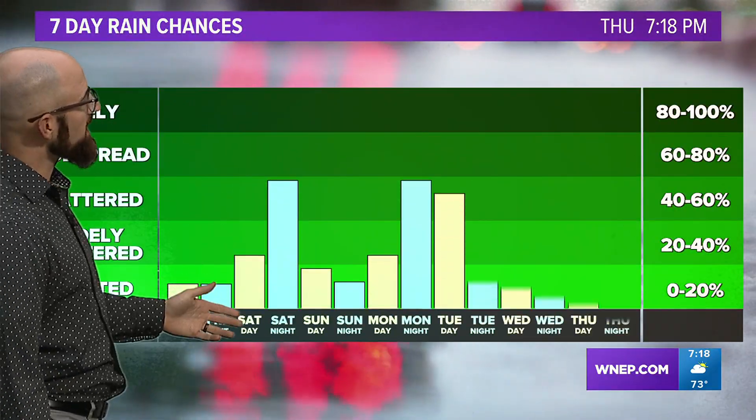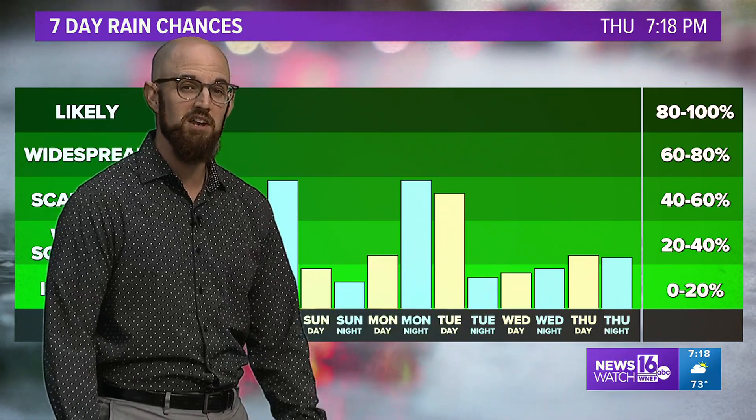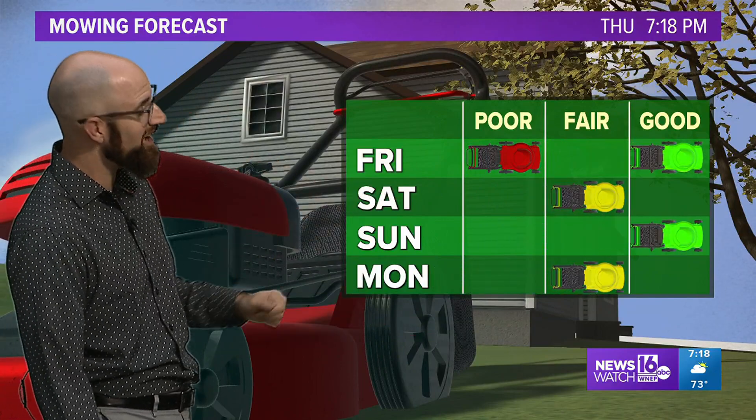Looking into next week, looks like chances for some showers maybe returning later in the day Monday, but maybe in the middle of the week catching a little break. And of course we could use a nice break — get the lawn cut this weekend. Looks like your best chance to do that would be Sunday or Saturday morning.